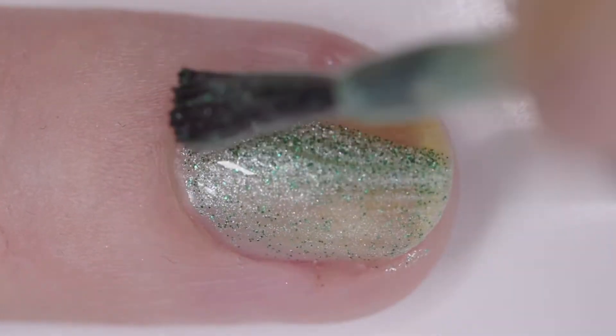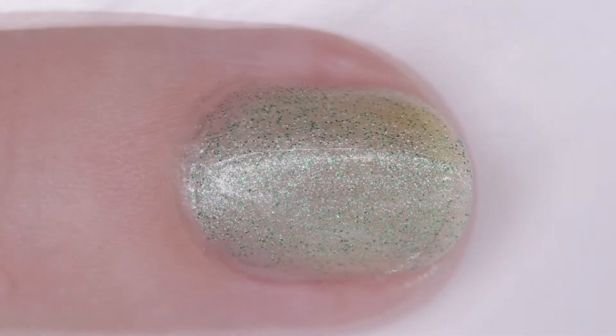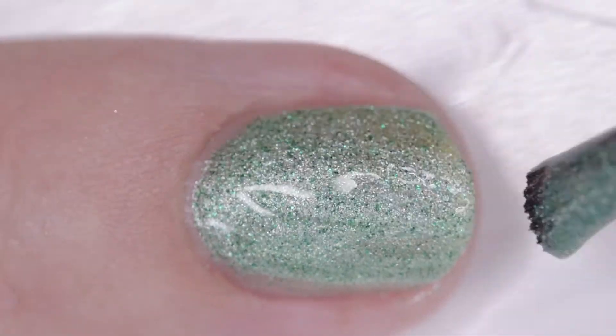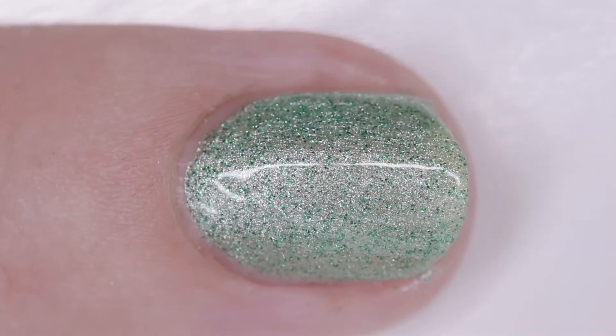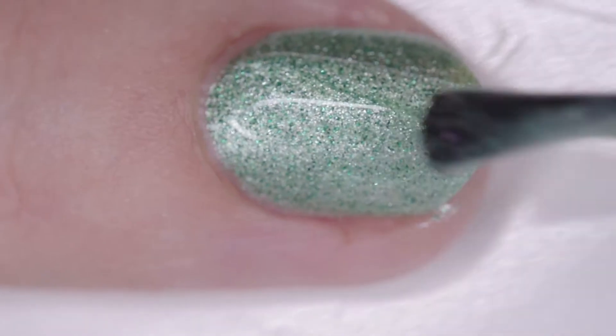It's a shimmery green polish that has green micro glitters in it. I wore it in four thin coats, but it really only needed a couple. It dries nice and quickly and doesn't really have too much texture. It dries a little bit matte, but a single layer of top coat will cover nicely.